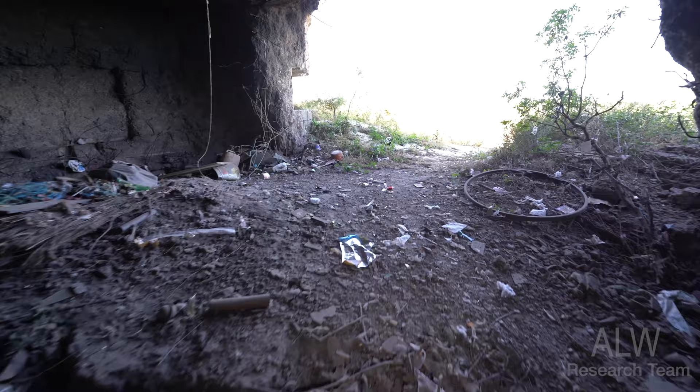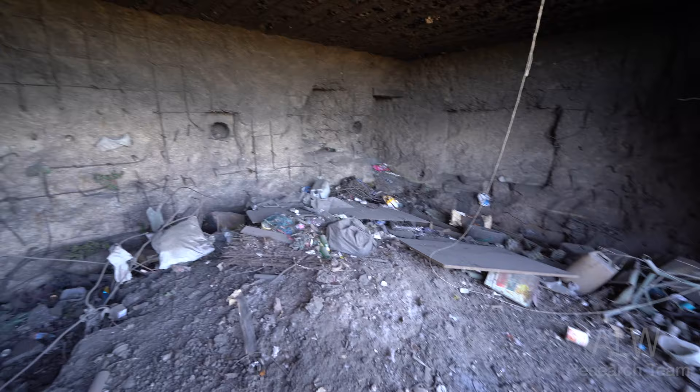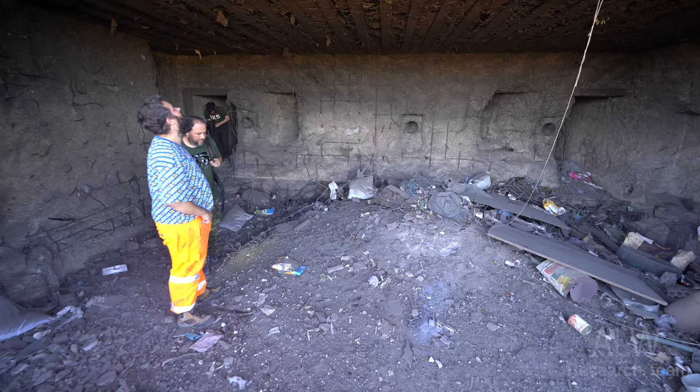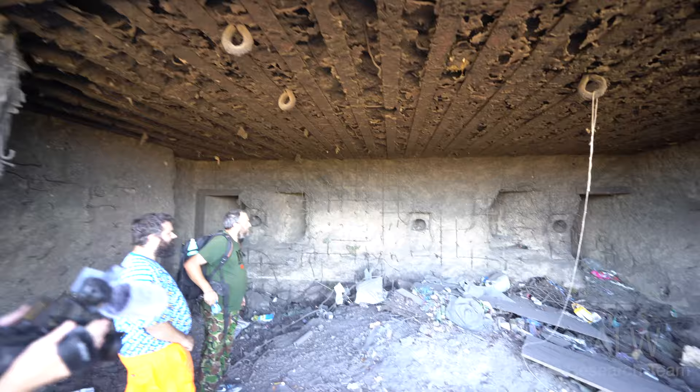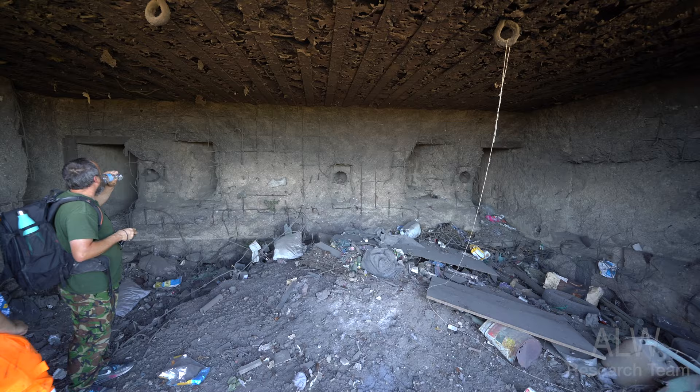So this would have been the firing position. Wow, this is wrecked — that has had a big hit. Look at those lifting point hooks. There were four M270 casemates here at MKB Walden. Two were blown up by the retreating German army.